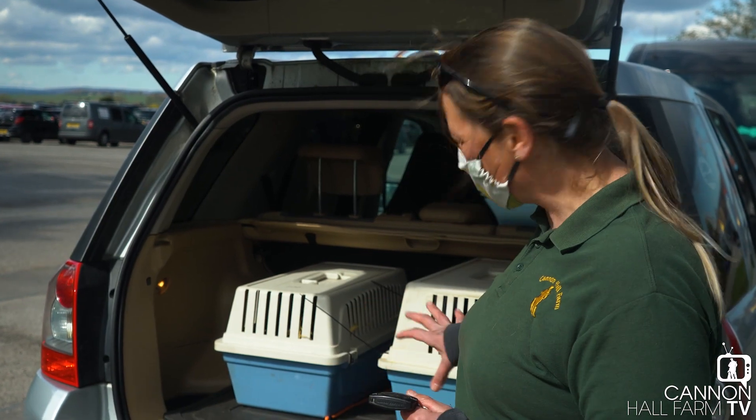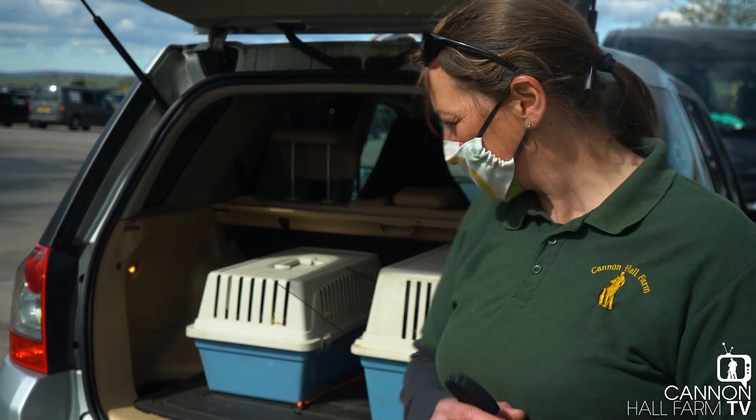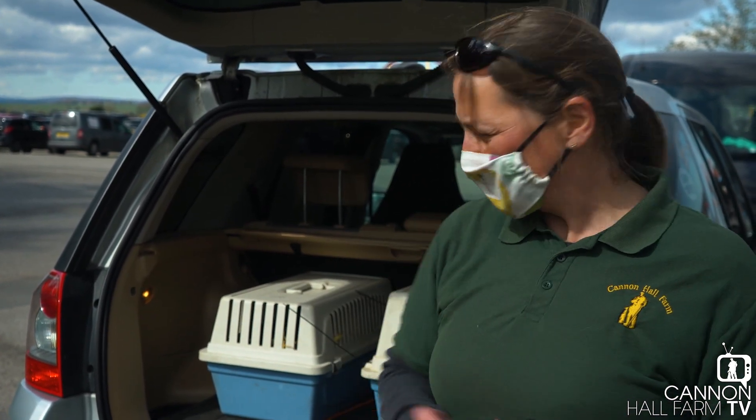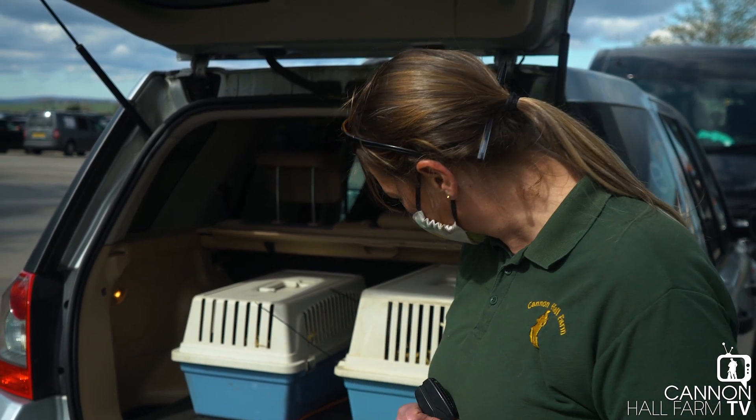Right guys, we've got the four mongooses loaded up — there's actually just four, not five, which is fine. We have all the data sheets and everything has been emailed across, so all that's left to do is get back to the farm and get them unloaded. They were a bit grumpy while being loaded, so they're not very friendly at the minute, but I'm sure they'll be fine as soon as they get back to the farm.